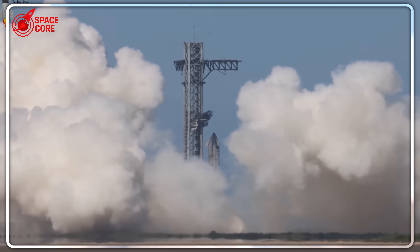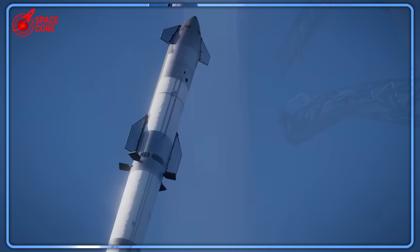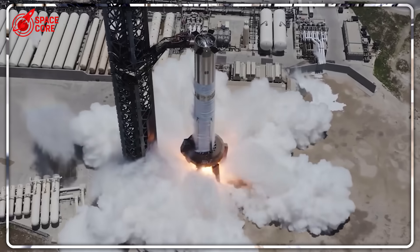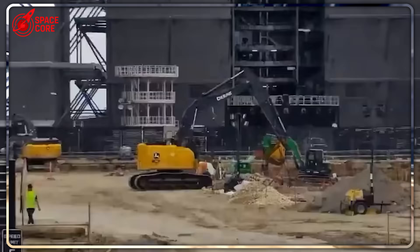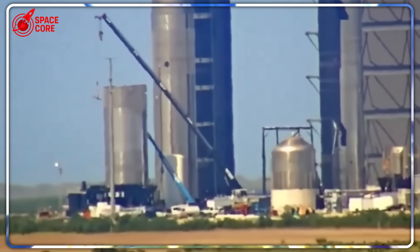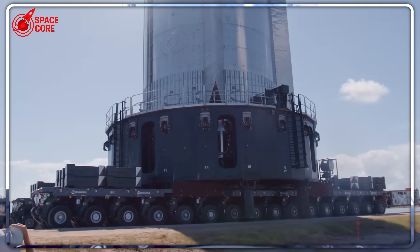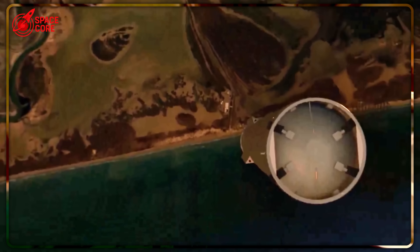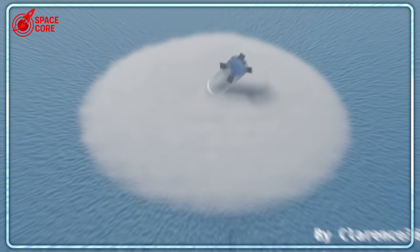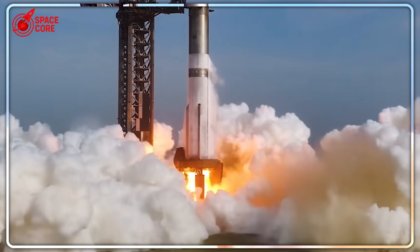Vacuum Raptor engines aren't just bigger versions of sea-level Raptors — they're completely different beasts operating at the absolute limits of physics. A sea-level Raptor operates at about 300 bar of pressure, roughly 4,400 pounds per square inch. But a vacuum Raptor's cooling system operates at even higher pressures while dealing with the thermal shock of going from 6,000 degrees Fahrenheit combustion to negative 400 degrees Fahrenheit space in milliseconds. Even tiny manufacturing differences between engines can create resonant frequencies that literally shake the spacecraft apart. This is why SpaceX needs a full static fire test — to verify every system integration point works perfectly under extreme conditions.